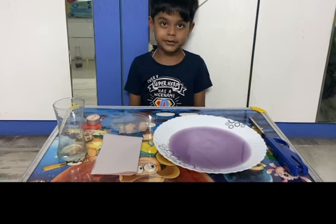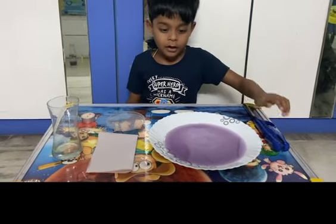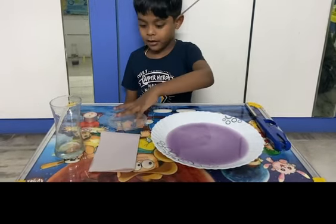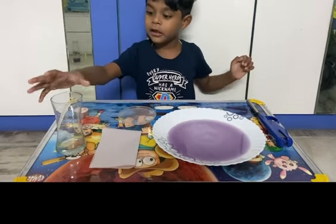Second experiment. Items required: lighter, colour water, plate, paper, candle, glass.